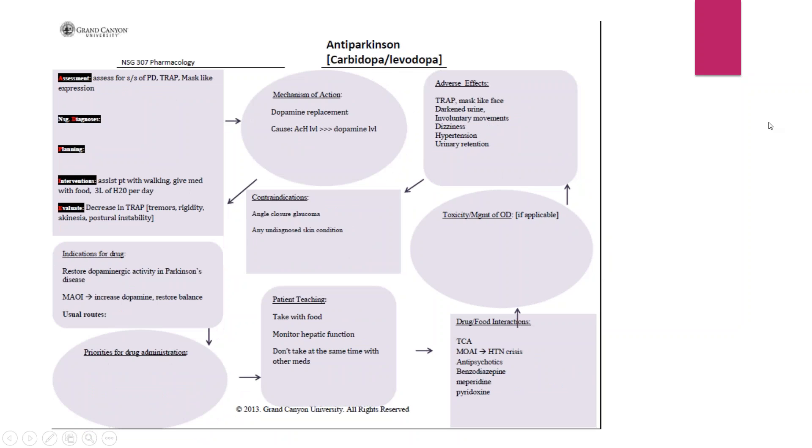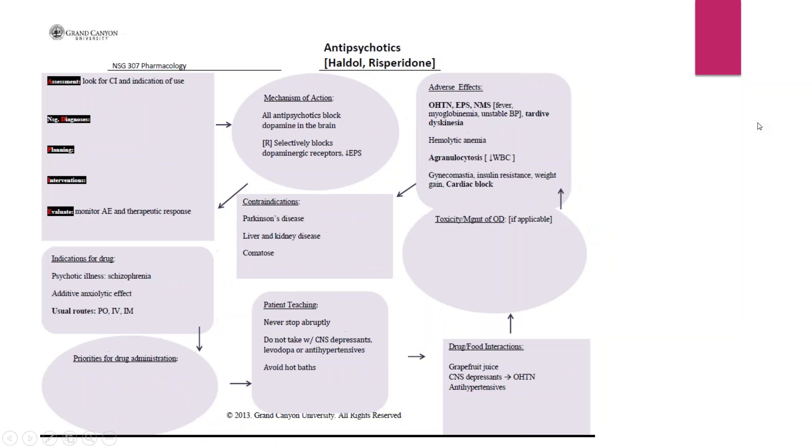The anti-Parkinsonism concept map is probably going to be the simplest one because you just have carbidopa and levodopa — really the only two drugs you need to worry about with this disease process for the purposes of this class. Continue to build on that one as well. For antipsychotics — Haldol, Risperidone — there's a lot of information.